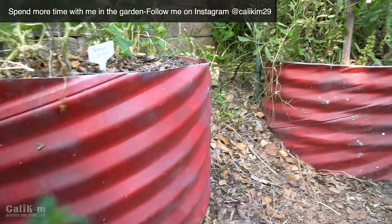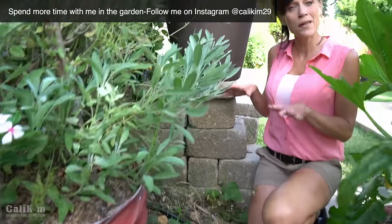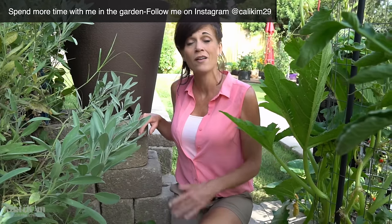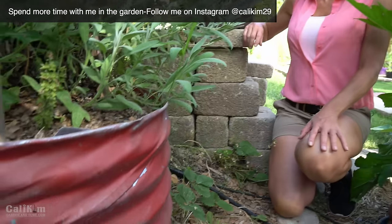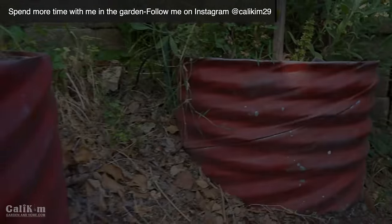I've had a lot of questions about these red planters. The red planters were actually once a galvanized steel pipe that we reclaimed from a local farmer, cut into pieces, painted, and then put in our garden to add some color, some interest, and some texture to this area.